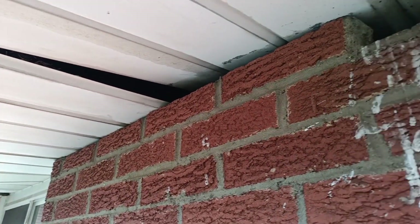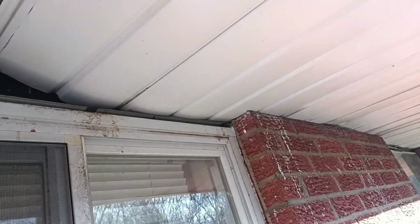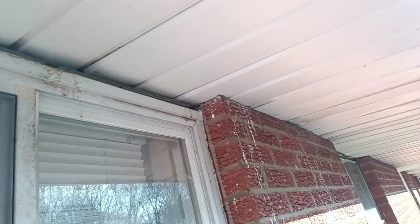We have a nice long building and we've got soffit issues — this is the problem. That one's secure, but that's loose. That's all loose — it's loose there, loose there, loose there, and down there it's loose. The soffit isn't properly installed; it floats on the brick.